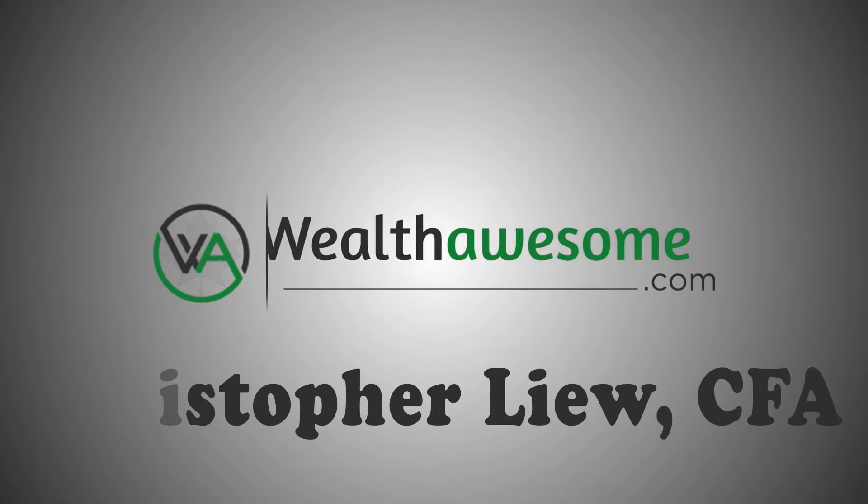In this video, you're going to learn about Vanguard VFV ETF, one of Canada's most popular ways to invest in the U.S. stock market. I'm Chris Liu and I'm the creator of WealthAwesome.com, one of Canada's leading personal finance blogs.